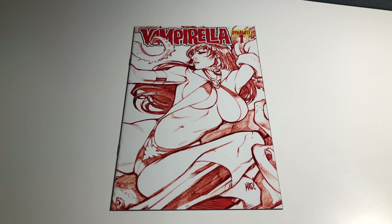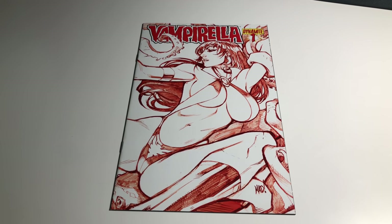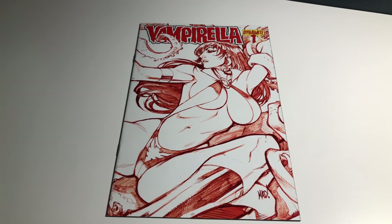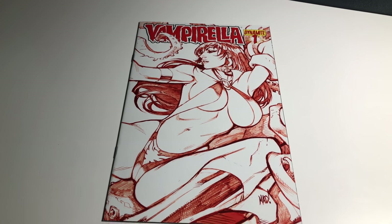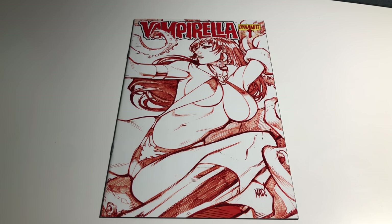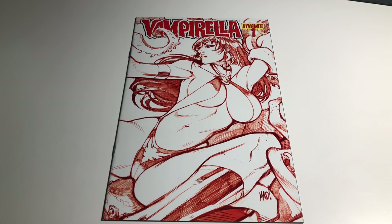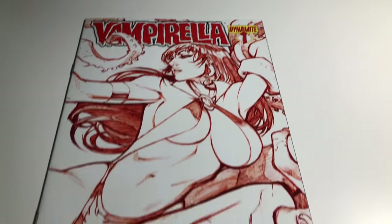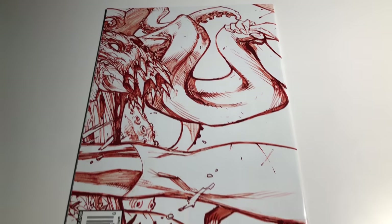Hey guys, I thought I'd change things up a little bit and talk about different comic companies and do a couple of their books with some extra grading. These are some pretty cool variants. The two books I'm going to do right now are diamond variants — this is the 2010 Joe Madera blood-red VIP variant, and it's both sides of the cover. It's really sweet.